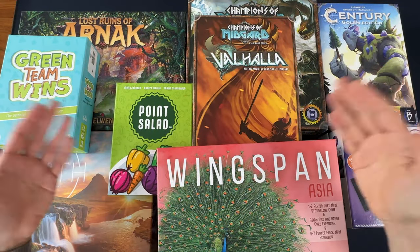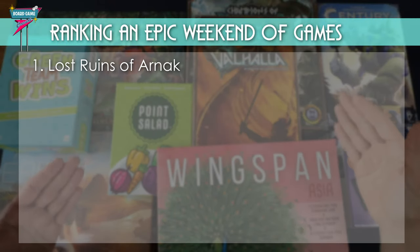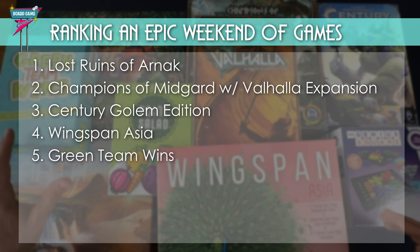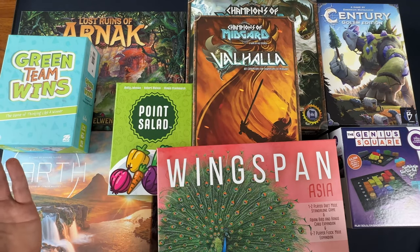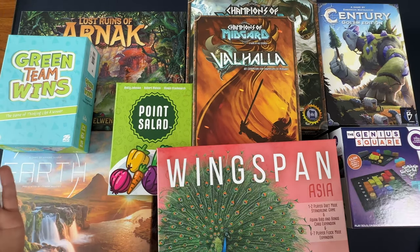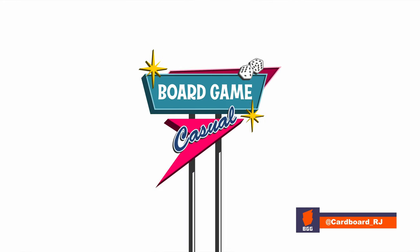So there you have it — my ranking of the eight games I played in an epic weekend of gaming. The game I liked most was Lost Ruins of Arnak, but in second place just by a hair, Champions of Midgard with the Valhalla expansion. Number three is Century Golem Edition. Number four, Wingspan Asia as a two-player game. Five, Green Team Wins, followed by Earth at number six, Point Salad at number seven, and the Genius Square at number eight. If you've played any of these games, I'd love to hear your thoughts down in the comments, and especially if you have any more insights to the Expedition Leaders expansion to Lost Ruins of Arnak. Thank you so much for watching, for liking and subscribing, and I'll see you next time here on Board Game Casual.